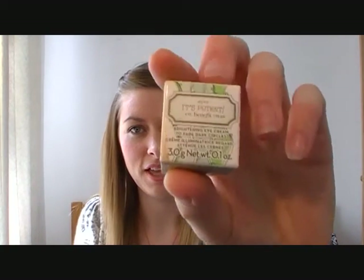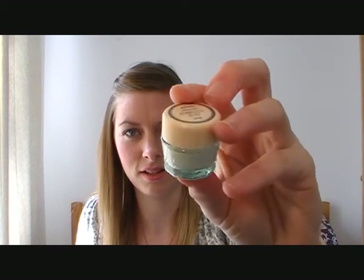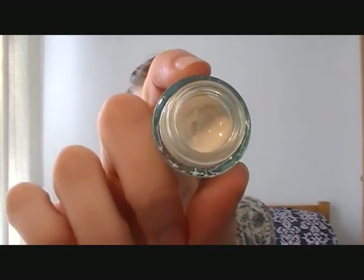Because I'd bought the foundation, she also gave me a little tester sample of the It's Potent Eye Cream, which comes in this cute little glass pot. It's supposed to be for brighter, younger-looking eyes — an eye cream that fades dark circles and helps smooth fine lines. It looks really interesting.